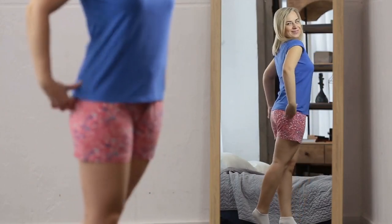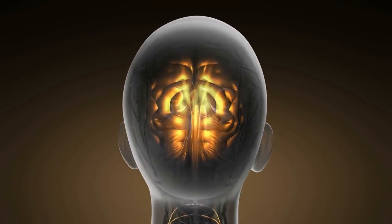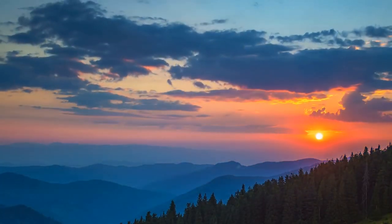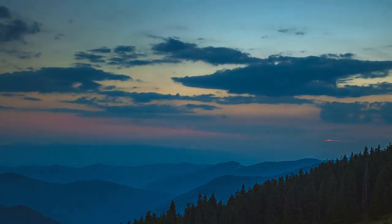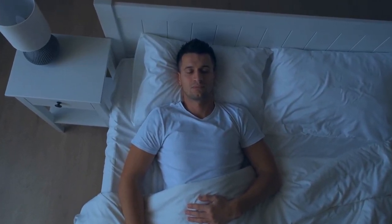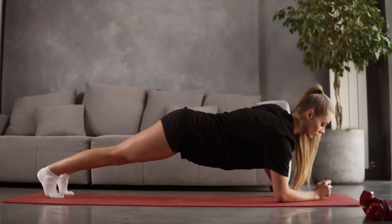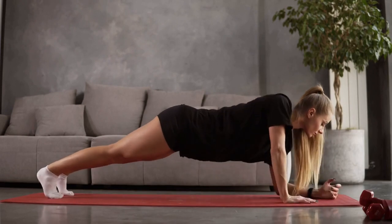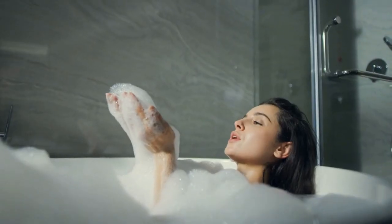Melatonin is produced by the pineal gland in the brain and is released in response to darkness. Normally, the body starts to produce melatonin in the evening when it gets dark and continues throughout the night until dawn. Peak production usually occurs between midnight and 2am, but this can vary depending on your sleep-wake cycle and daily habits. In this video we'll share 20 tips on how to naturally increase melatonin production, including lifestyle changes, dietary adjustments, and relaxation techniques.